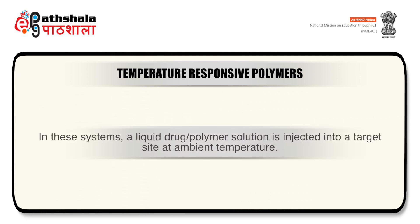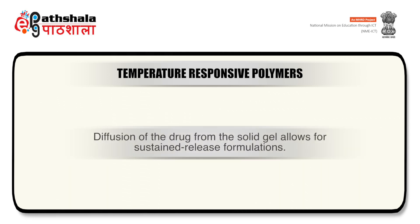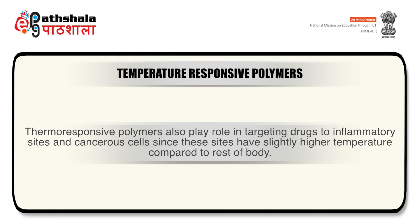Thermo-responsive polymers are attractive candidates for in-situ implants in which thermoreversible gelation is exploited for facile implantation of solid drug depot preparations. A liquid drug-polymer solution is injected into a target site at ambient temperature; as the solution temperature warms to body temperature, the polymer gels, entrapping the drug in the physically cross-linked matrix. Diffusion of the drug from the solid gel allows for sustained release formulations. In a reported study using temperature-responsive chitosan grafted with PEG, delivery of bovine serum albumin was sustained for approximately 70 hours. Cross-linking with genipin prolonged release for up to 40 days. Thermo-responsive polymers also play a role in targeting drugs to inflammatory and cancerous sites, which have slightly higher temperature compared to the rest of the body.